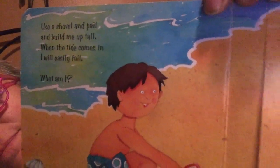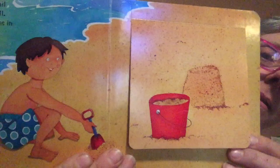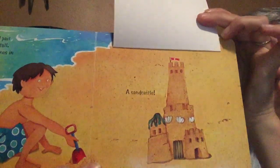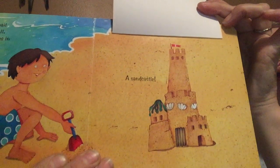Use a shovel and pail and build me up tall. When the tide comes in, I will easily fall. What am I? I'm going to be under there. Ready? I'm a sandcastle.